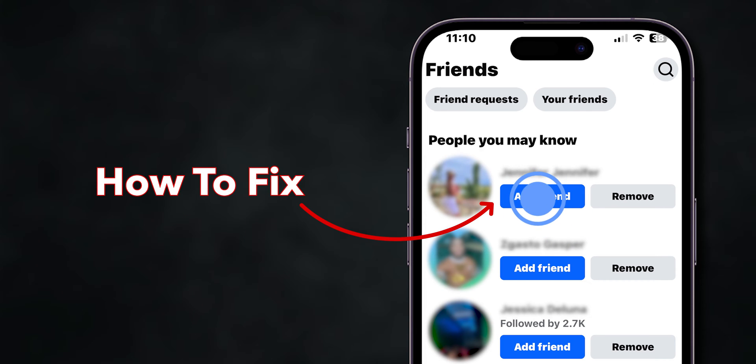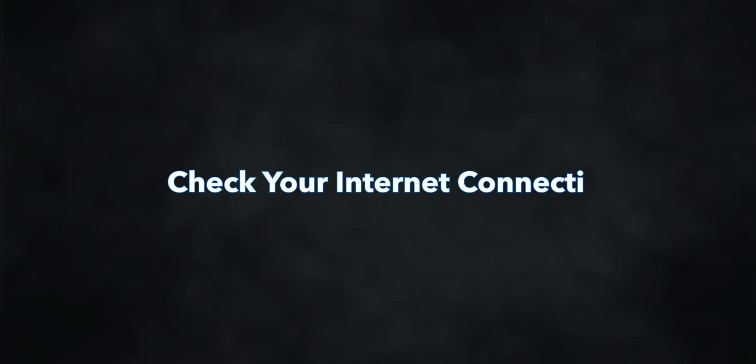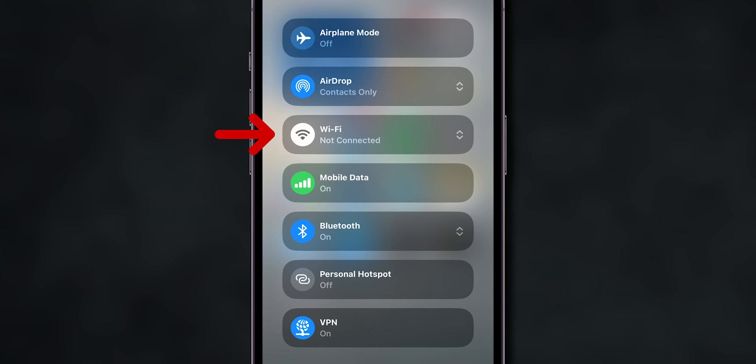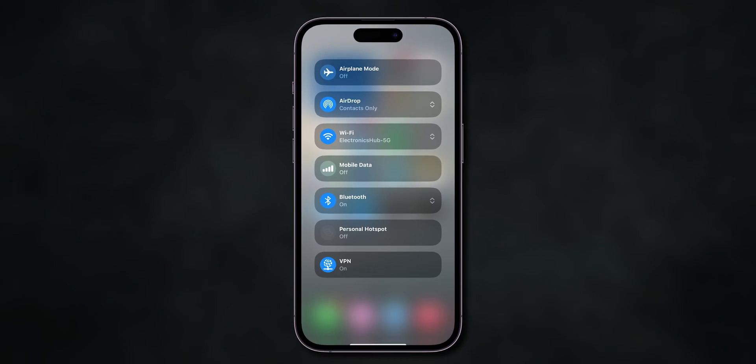How to fix friend requests not sending on Facebook. Check your internet connection first — make sure your internet connection is stable. Try switching between Wi-Fi and mobile data, or restarting your router.